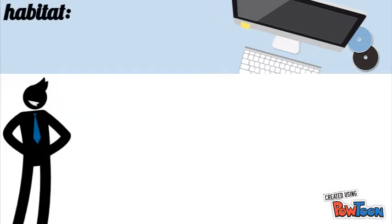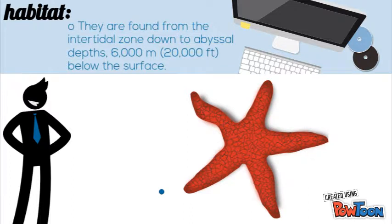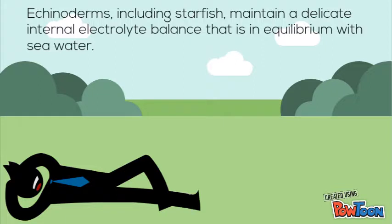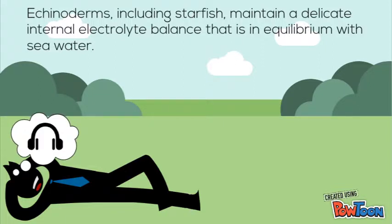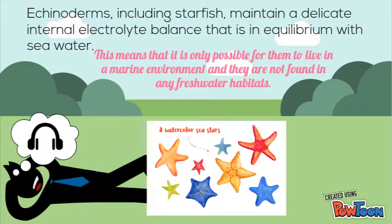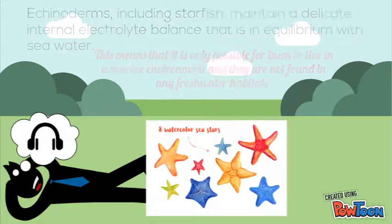Habitat. The sea stars are found from the intertidal zone down to the abyssal depths, 6,000 meters below the surface. Echinoderms, including starfish, maintain a delicate internal electrolyte balance that is in equilibrium with the sea water. This means that it is only possible for them to live in marine environments and that they are not found in any freshwater habitat.